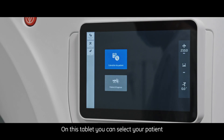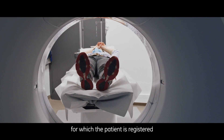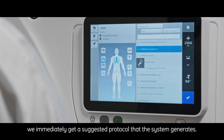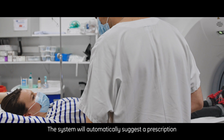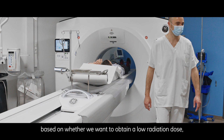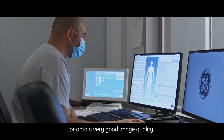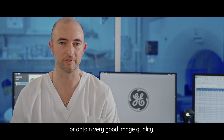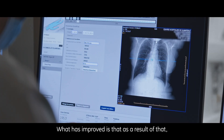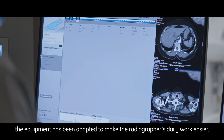Sur cette tablette, on a la possibilité de sélectionner notre patient avec le nom de l'examen pour lequel le patient est enregistré. On a tout de suite une proposition de protocole qui est faite par le système. On va faire des propositions de modifications de paramètres suivant ce qu'on souhaite — obtenir une dose faible sur l'irradiation ou avoir une qualité d'image importante. Ce qui est mieux, c'est que le matériel a évolué dans ce sens-là, de façon à apporter plus de facilité aux manipulateurs dans leur quotidien.